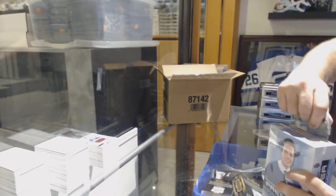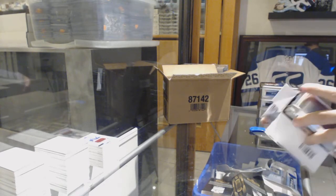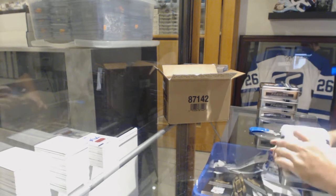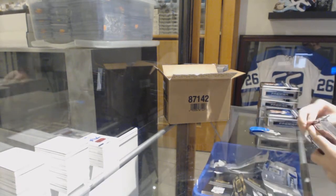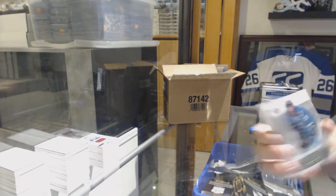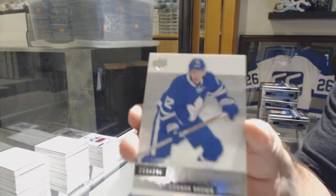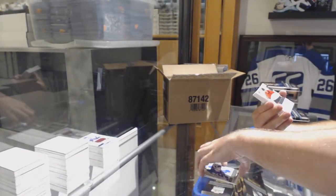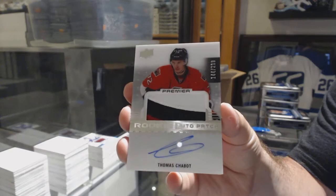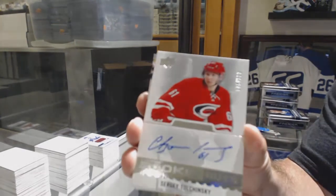This case is phenomenal. For the Sharks, Joe Thornton. For the Maple Leafs, Connor Brown, $2.99. For the Ottawa Senators, the $2.99, Thomas Chabot. For the Carolina Hurricanes, the $3.99, Sergei Tolchinsky.